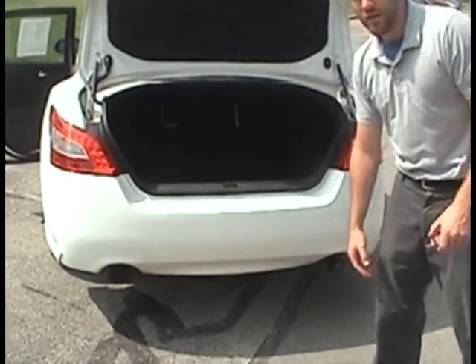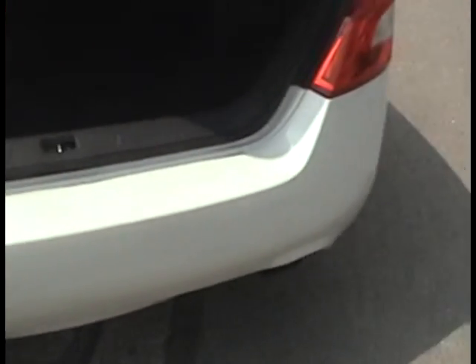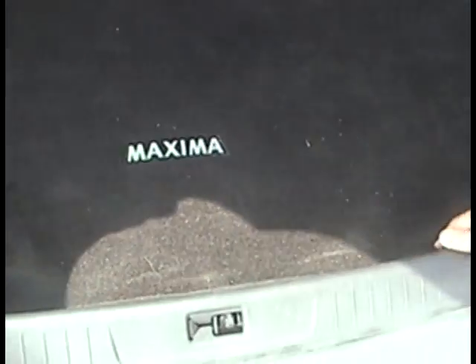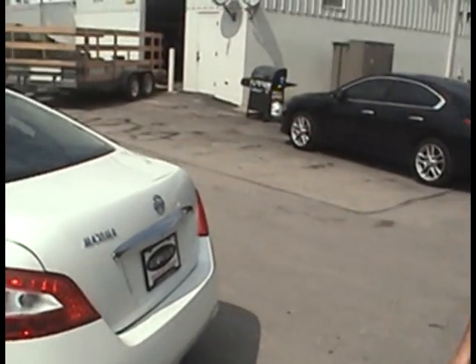We talked about the bumpers — there's no real damage on front or rear bumpers, I checked those out for you. Everything looks clean. It's a clean trunk space here, plenty of room for you. You can look at the lid of the trunk — no scrapes, dings, dents, or bruises.